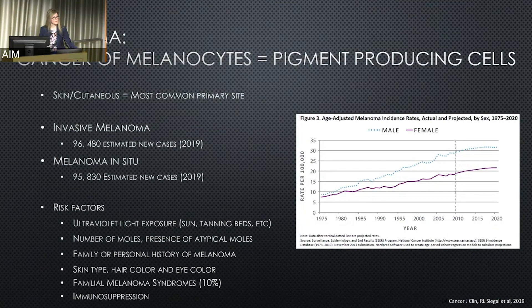Some of the most common risk factors for skin melanomas include ultraviolet light exposure, both outside as well as indoor tanning; the number of moles — the higher the number, the greater the risk; presence of atypical or abnormal-looking moles; a family or personal history of melanoma; skin type, hair color, and eye color. Familial melanoma syndromes account for approximately 10%. And as Dr. Bishu referred to, immunosuppression — an immune system that is not at its normal state — also plays a role.